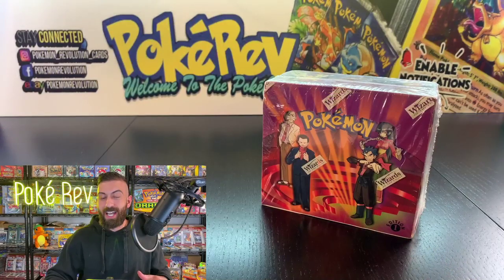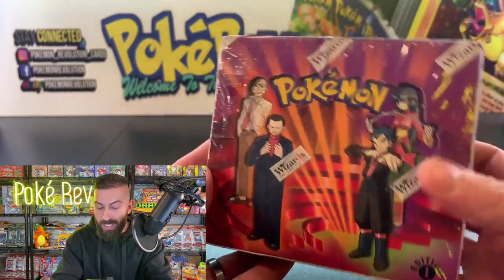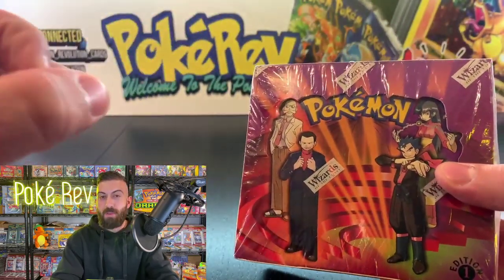What is going on guys, my name is PokeRev and welcome to the PokeCave! Today we are doing something epic — we're opening up a booster box all the way back from the year 2000. The box is worth over $6,000; I'm talking about a first edition Gym Challenge booster box.